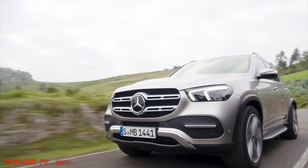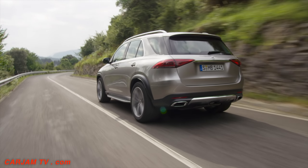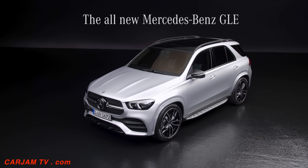Our new connected car features and operating system, MBUX, finds its way into the SUV segment with over 40 new features. And I could go on and on. This is really a 360-degree improvement of the GLE.